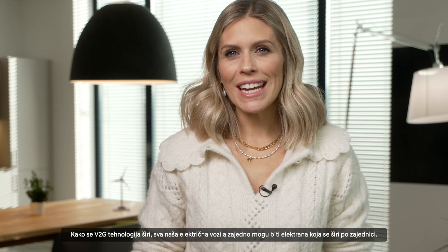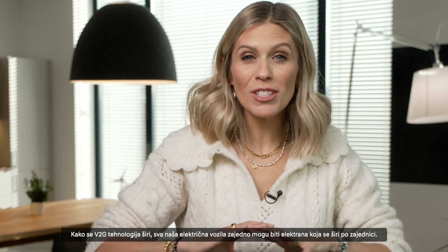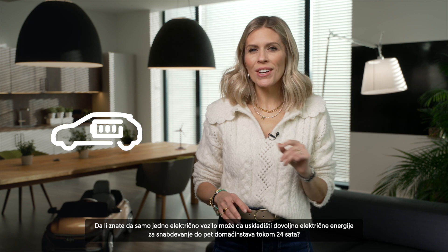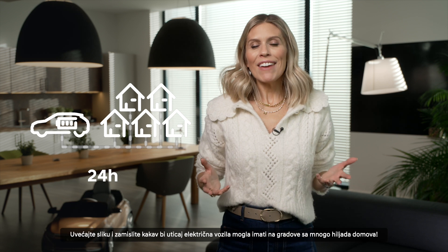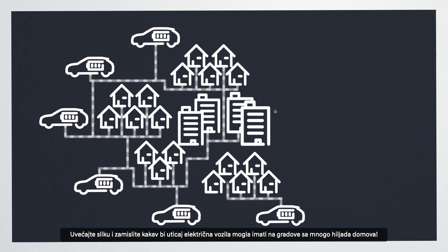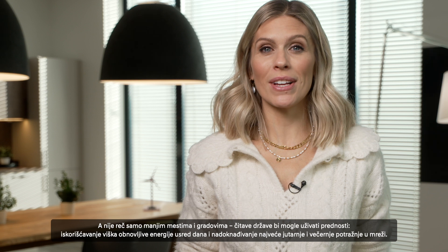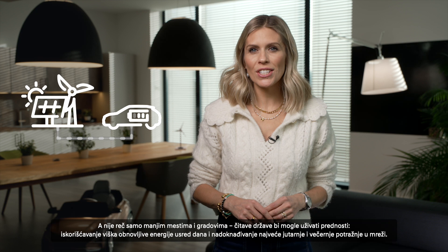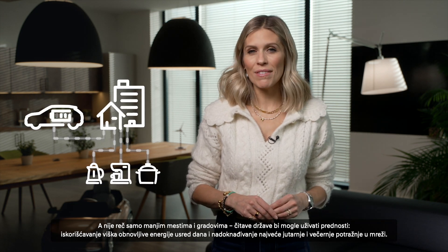As V2G technology expands, all our electric vehicles combined could serve as a power plant spread throughout the community. One EV can store enough electricity to supply up to five households for 24 hours. If you scale that up, imagine the impact electric vehicles could have on towns and cities with thousands of homes. And it's not just towns and cities — entire countries would be able to reap the benefits, taking advantage of excess renewable energy during the middle of the day and offsetting peak morning and evening grid demand.